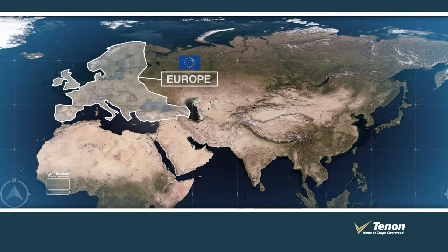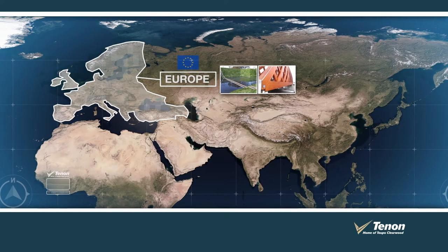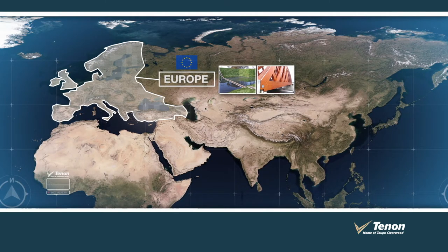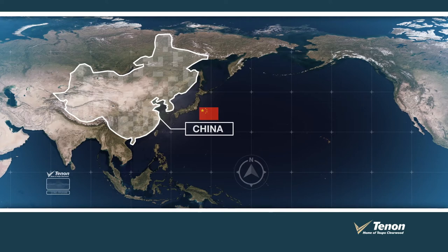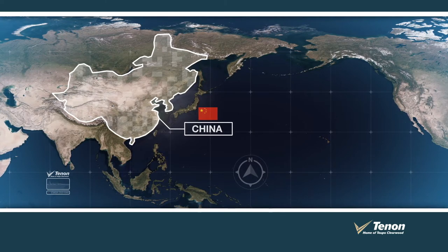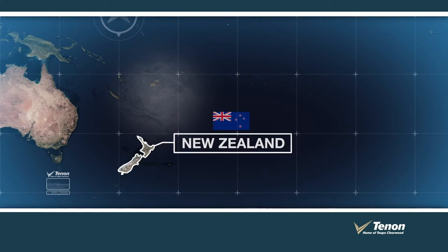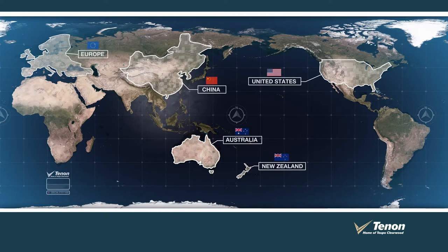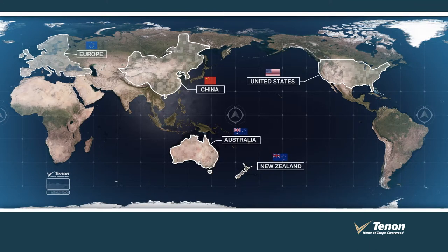Europe is an exciting market that consumes large volumes of clear radiata used primarily in the wood modification market. Whilst there are a number of different wood modification processes, they all enhance the appearance and/or durability of the radiata feedstock. China has long valued the semi-clear grades produced from Taupo, which are used in the making of furniture, joinery, and finger-joint products. Core wood is sold on the domestic market and is used to produce pallet, packaging, and some finger-joint products. No matter where in the world our product is sold, the team at Tēnāntaupō have built a reputation for quality, service, and reliability that we are all extremely proud of.